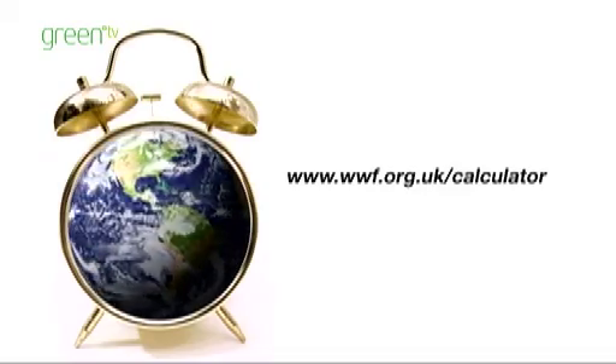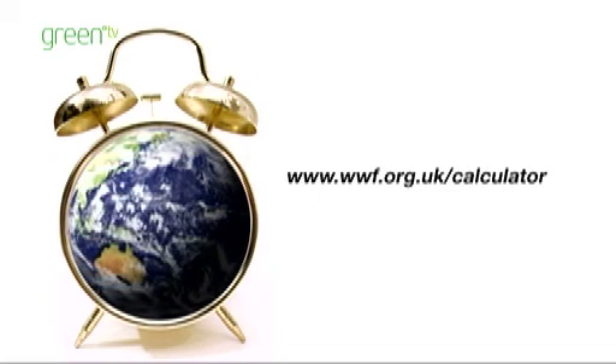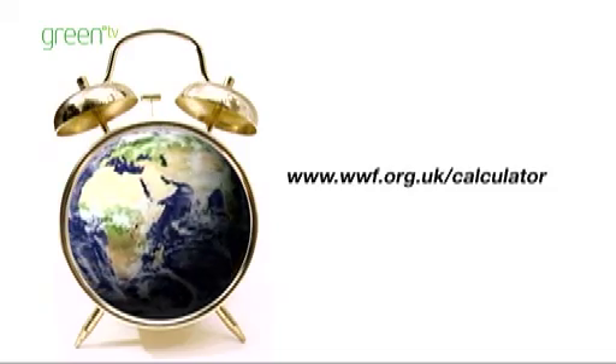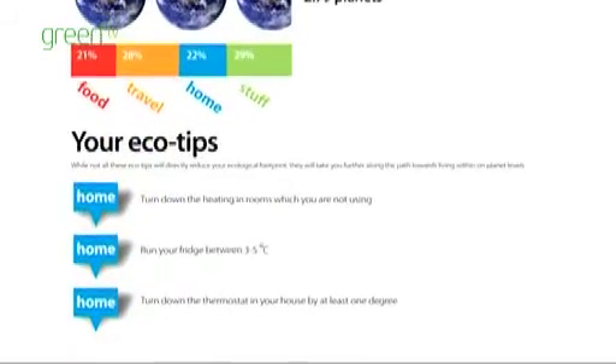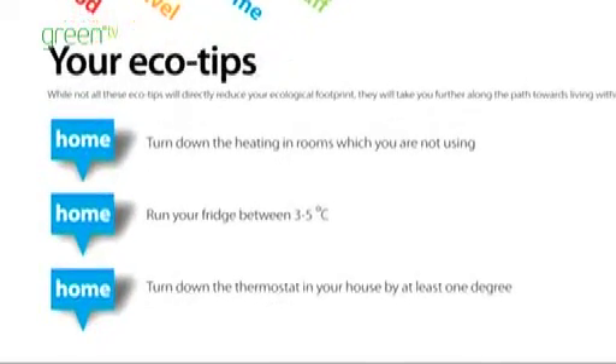Log on to www.org.uk/calculator to learn more about ecological debt and find out your own ecological footprint. You can also join thousands of other people who have found tips on the best way to reduce your impact on the world.